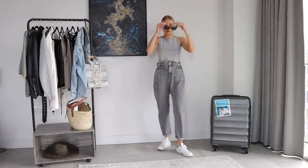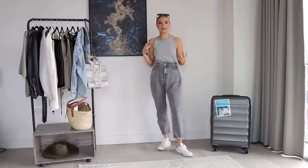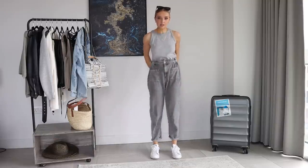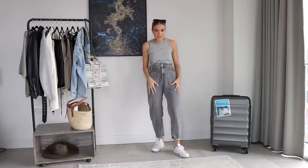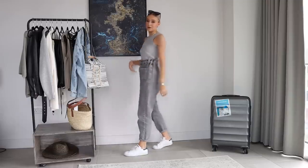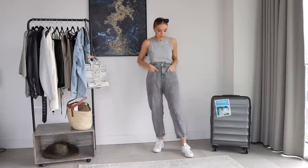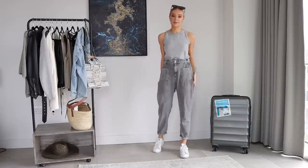My next outfit is another tonal look, which I didn't really realise at the time. I'm going to talk about layering. I've got these paper bag style jeans from Zara — they do a similar pair in gray and definitely in blue. These are from last year, but I love the paper bag style because they are so comfortable and smarter than joggers but still have that same effect. They're really, really soft — I'd even say they're comfier than some joggers.